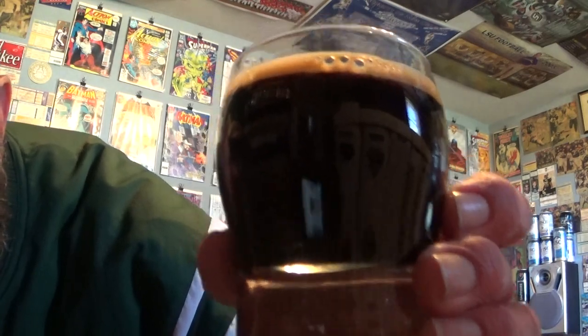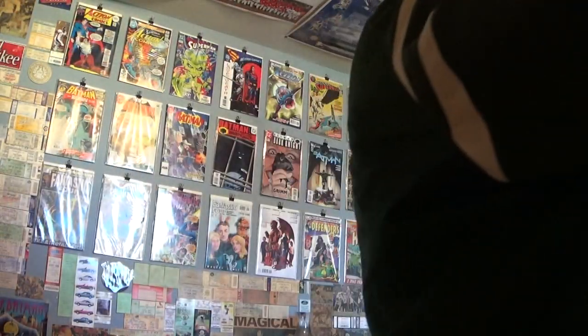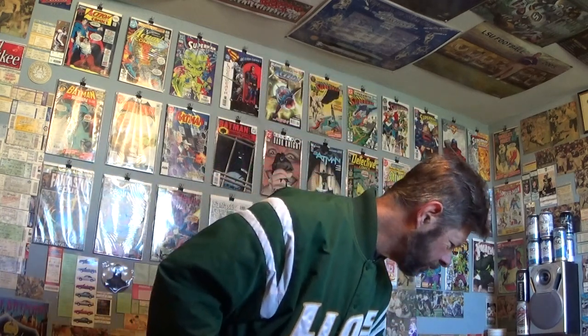Thin beige head, in a very dark brown appearance. You can see that it's brown though — it's not black, but it's close. Is Imperial Stout my favorite style of beer? Possibly. I never get tired of them. This is going to taste like a milkshake — a chocolate vanilla milkshake. There's no lactose in it, I don't think.